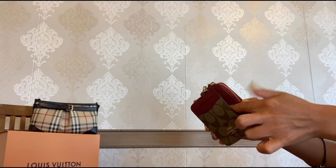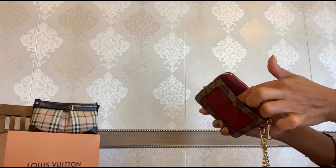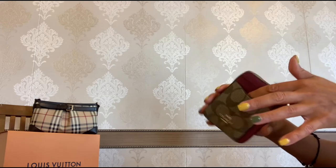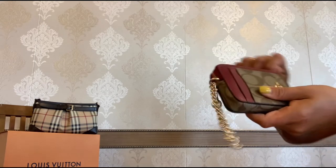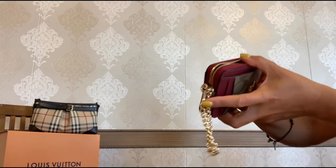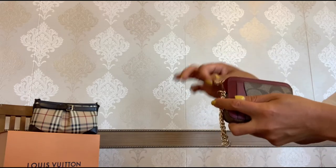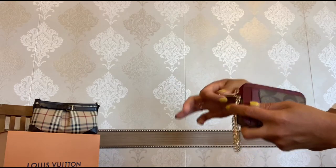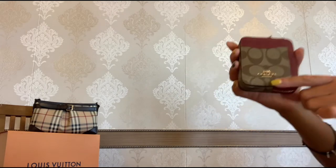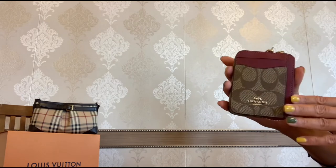I absolutely love this little chain detail — it's so cute. This card case is pretty simple: you have one pocket here, one transparent pocket on the other side, two card slots in the front, and a compartment for your coins. I absolutely love how this zipper works — it is so smooth and buttery soft.